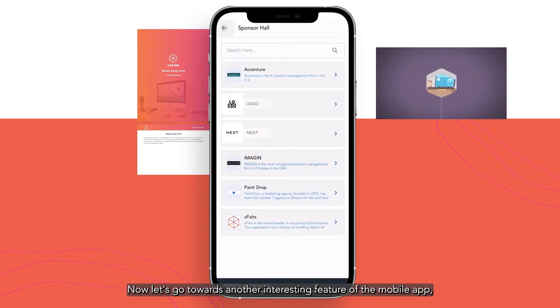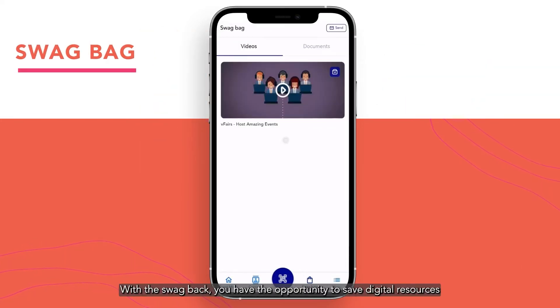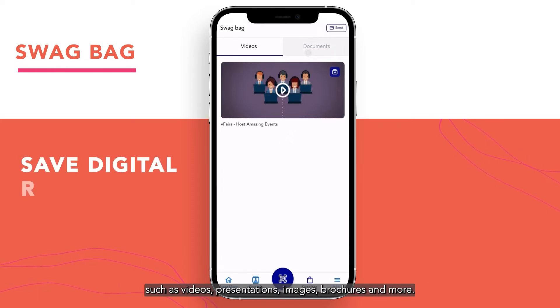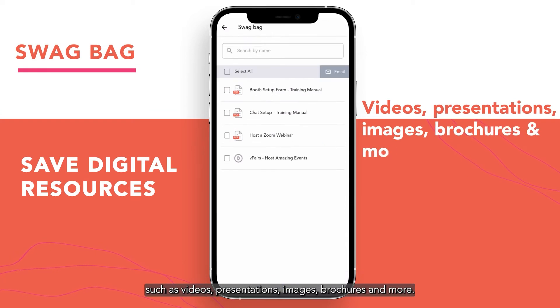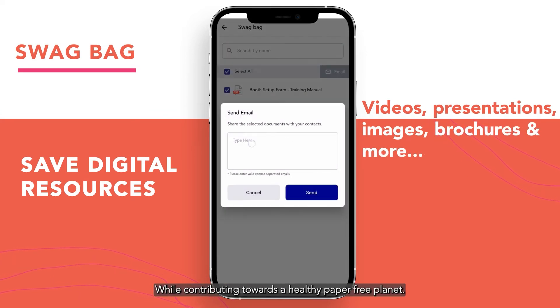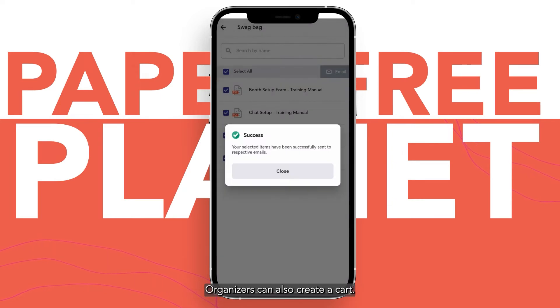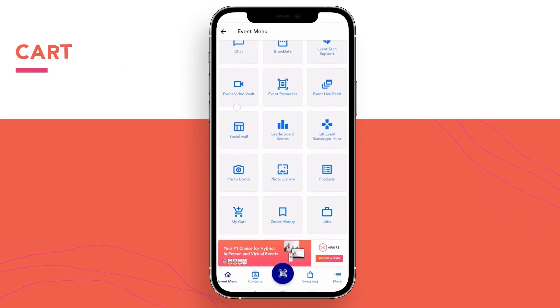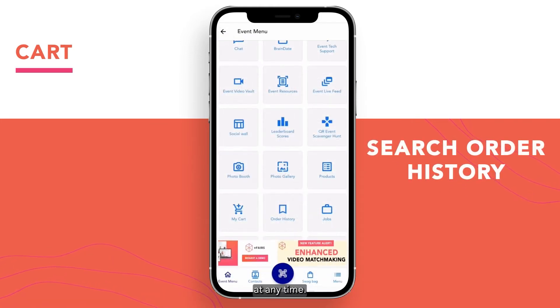Now let's look at another interesting feature of the mobile app: the swag bag. With the swag bag, you have the opportunity to save digital resources such as videos, presentations, images, brochures, and more, while contributing towards a healthy paper-free planet. Organizers can also create a cart, and users can view the cart and search their order history at any time.